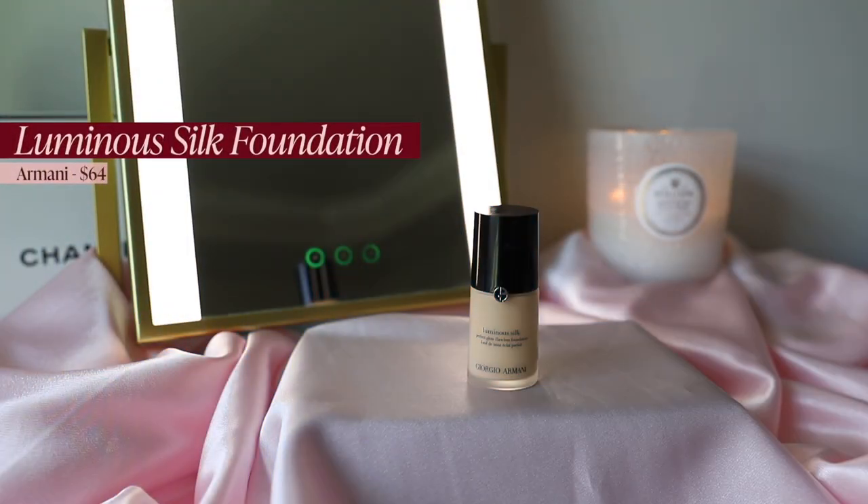Number three and my all-time favorite foundation is the Armani Luminous Silk in shade 1.5. No matter whether I'm having my best or absolute worst skin day, this foundation never makes me look worse — it always makes me look better. It can't erase congestion, enlarged pores, or dry patches, but unlike so many foundations it never emphasizes those things. It always leaves my face looking better than it found it, which is why it's so many people's holy grail.